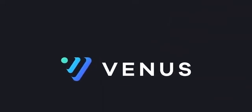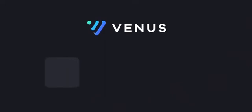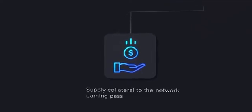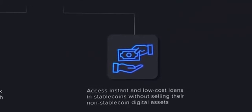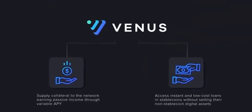If you've never heard of DeFi or Venus before, the simplest way to understand what is possible with Venus is this: cryptocurrency holders can use their assets on Venus Protocol to supply collateral to the network earning passive income through variable APY, and access instant and low-cost loans in stablecoins without selling their non-stablecoin digital assets.